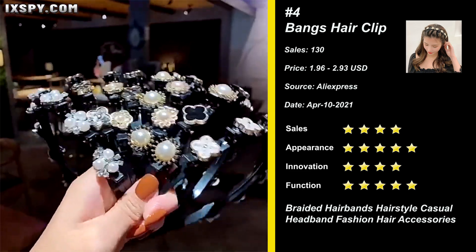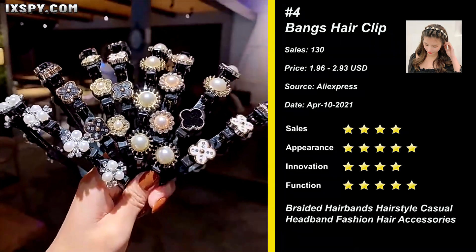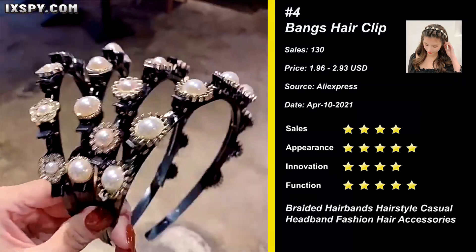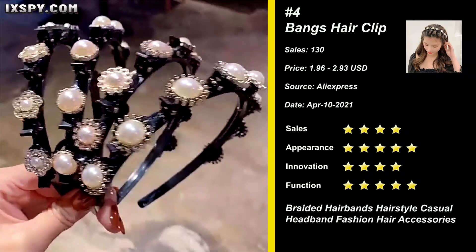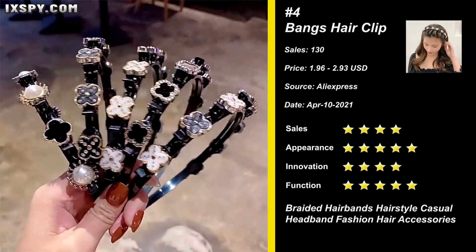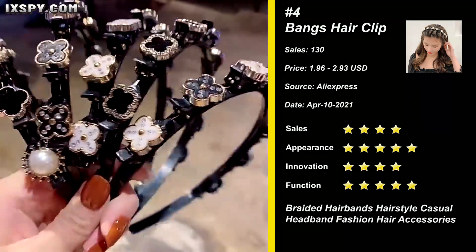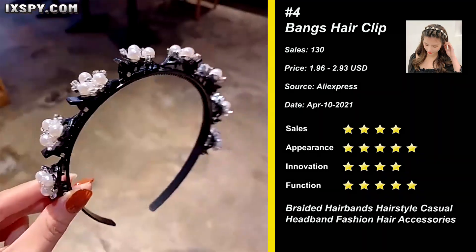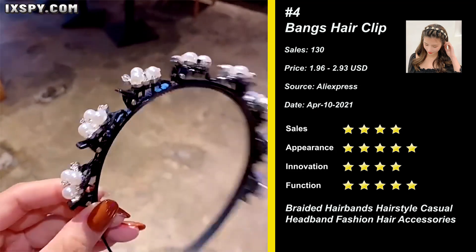Our next product is Double Bangs Hair Clip. The double-layered headband is inlaid with pearls or white and champagne imitation diamond, and the headband decoration is more beautiful. The double-layer fixes hair — the upper layer can be braided in the bangs, and the lower layer can hold the hair. Easily create charming hairstyles. It is light in weight and very comfortable to wear.